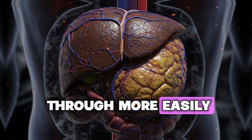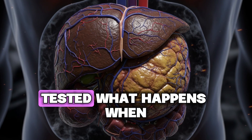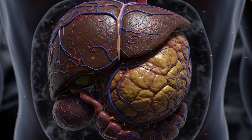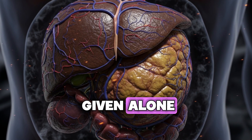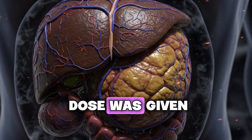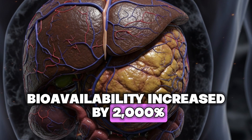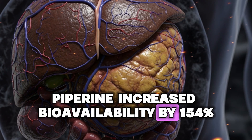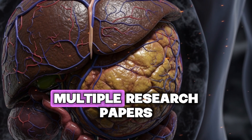A landmark study published in Planta Medica by researchers Shah and colleagues tested what happens when you combine piperine with other beneficial compounds in humans. When 2g of a beneficial compound was given alone, blood levels were either undetectable or very low. But when the same dose was given with just 20 milligrams of piperine, bioavailability increased dramatically — with similar findings of up to 154% increases replicated across multiple research papers.